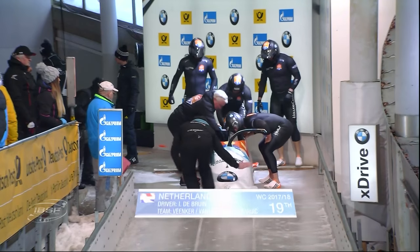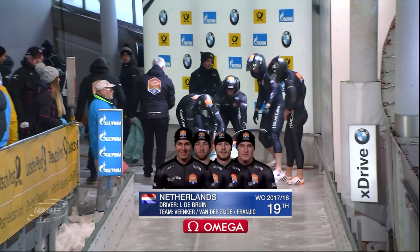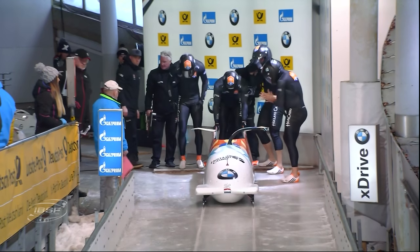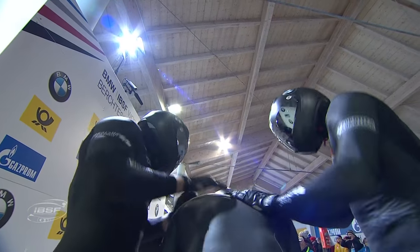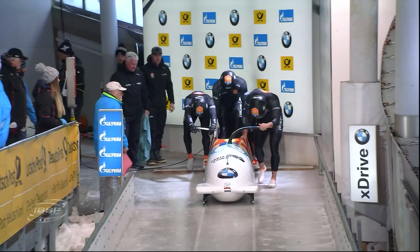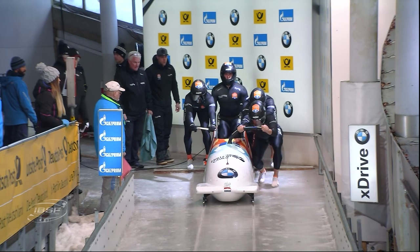Next up, Ivo de Bruyn, with Tom Delahunty there with the team. And Vin Normans, who's the president of the Dutch Federation and also runs Eurotech that builds the sled - he's here this weekend really trying to encourage Ivo and the team into greater things in the next quad.